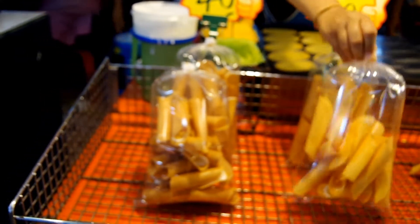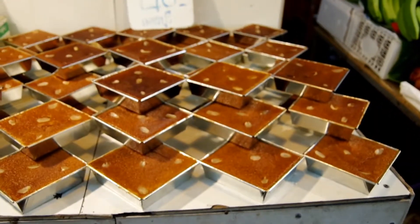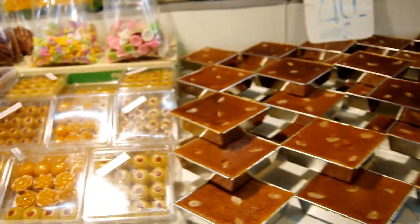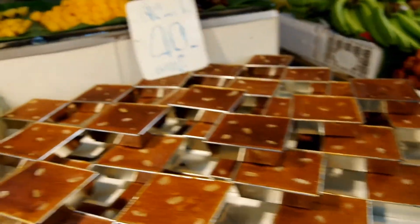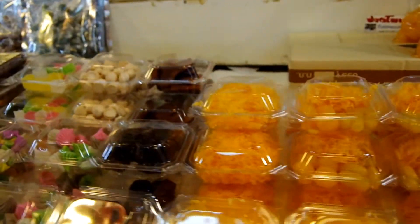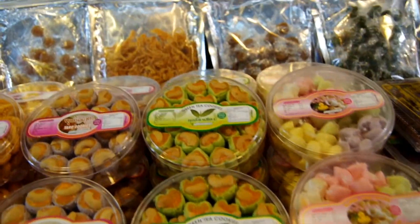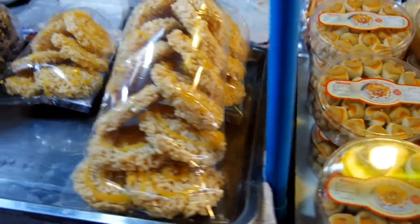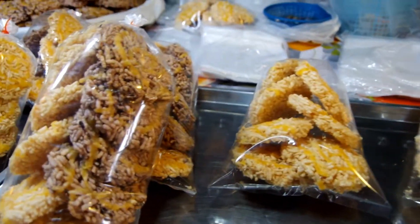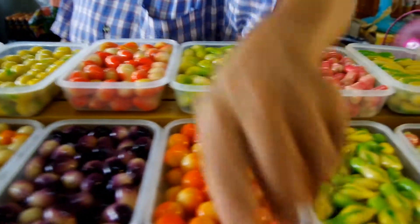Cakes — 40 baht per bag. Some have coconut and some have egg on the inside. That's around about $2.00. More Thai desserts. That one is 40 baht. Do we try the desserts?